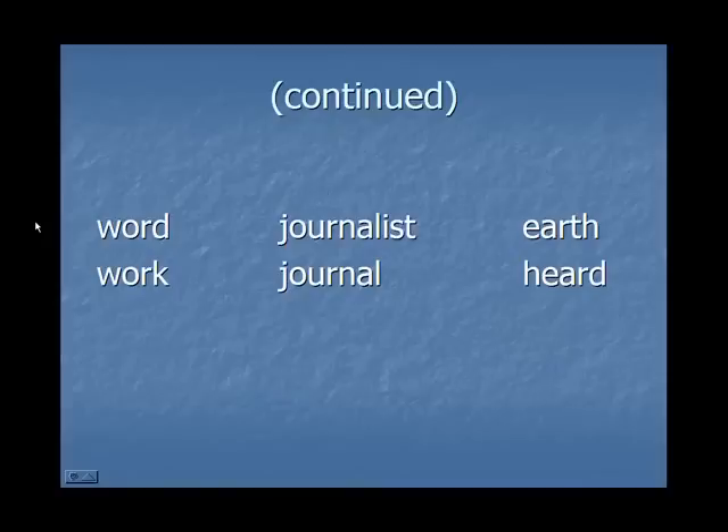The er sound can also be spelled O-R, O-U-R, or E-A-R. Now, these first four words might be challenging for some of you, but we'll talk about the W sound and the L sound a bit later, and we'll talk about how it's different from the R sound. For now, do your best and repeat after me.